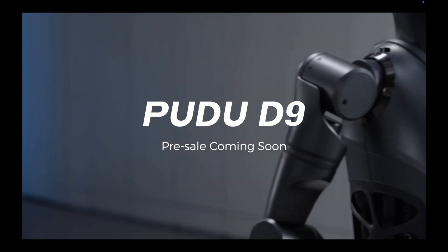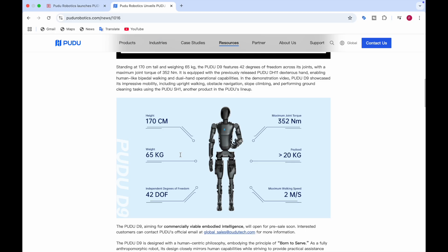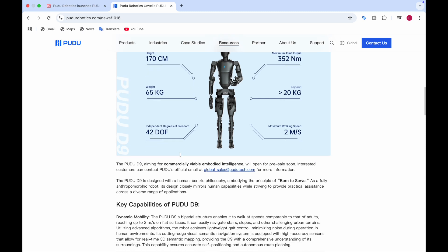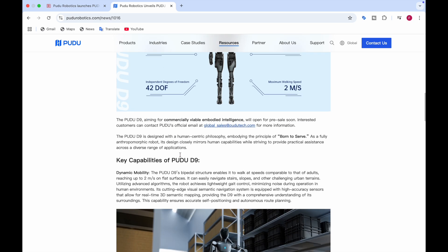This robot has many capabilities. It has 42 degrees of freedom, and the maximum walking speed is 2 meters per second — comparable to that of adult humans on flat surfaces. The payload is more than 20 kg, meaning it can carry heavy items. Because it's a commercial robot built on the principle of 'born to serve,' it can help you carry suitcases, grocery bags, and more. Dynamic mobility allows it to navigate stairs, slopes, and other challenging urban terrains.